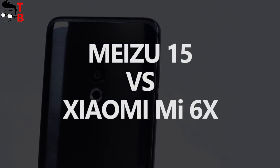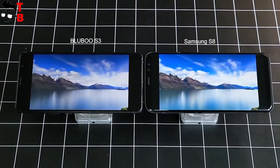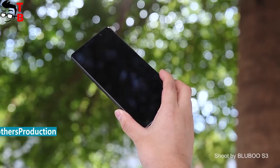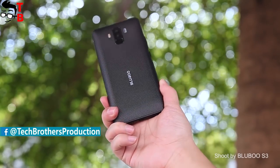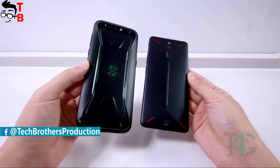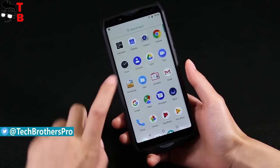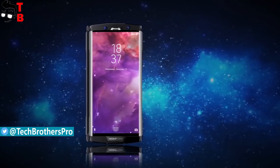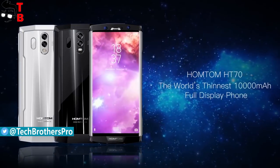Hey, what's up! This is Tech Brothers. April 2018 was very rich on new smartphones. Chinese companies already released very interesting budget phones, such as Bluboo S3, Umidigi A1 Pro, gaming phones like Xiaomi Black Shark and Nubia Red Magic, and even big battery phones such as Ulefone Power 5 and HomTom HT70. You can watch our videos about all these phones by the links in description.